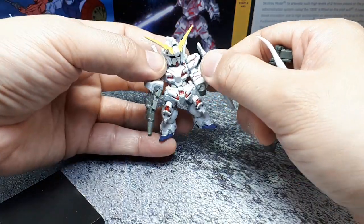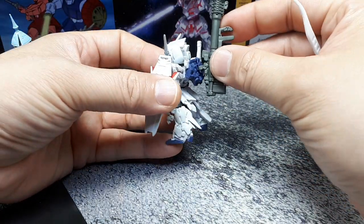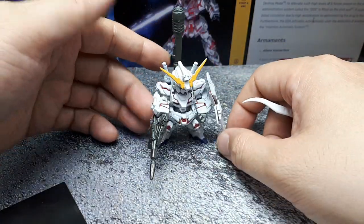They're designed with big enough feet that they generally stand on their own — I don't think I've had one yet that falls over. And yeah, it'll even stand with all that weight on the back, so it's pretty well designed.